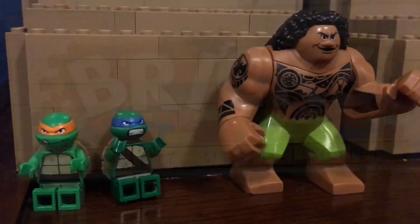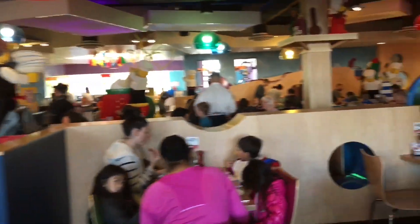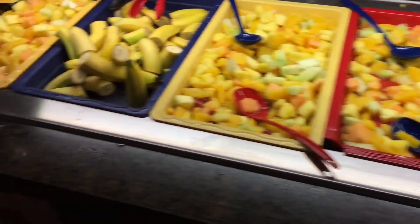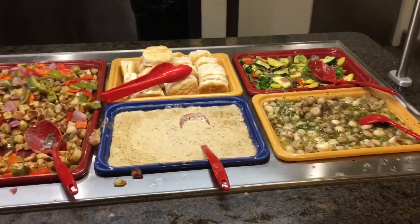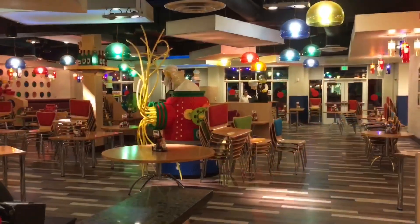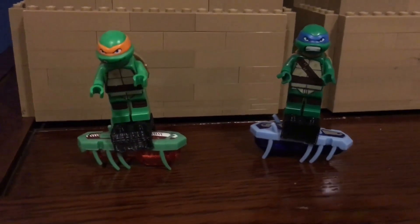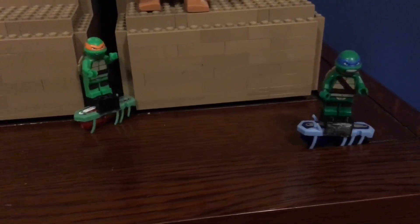And my favorite part is the breakfast buffet. Hey guys, hey dudes — we hope you liked our video. If you liked it please subscribe, hit like, and comment.